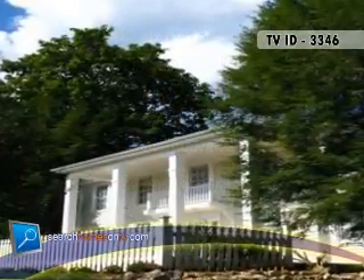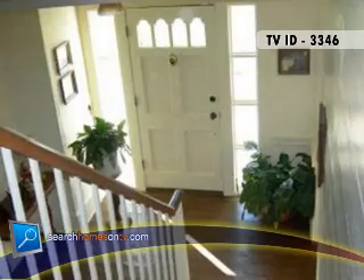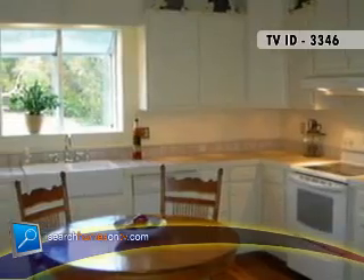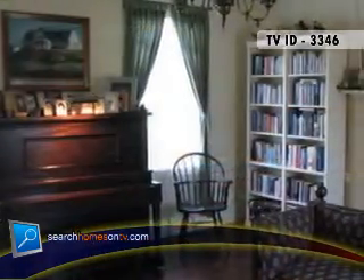Have you ever dreamed of owning a home dating back to the early days of this country's history? This might just be that place. The two-story residence was built in the spring of 1838 and has been meticulously restored to its original splendor, yet offering a host of 21st century amenities.